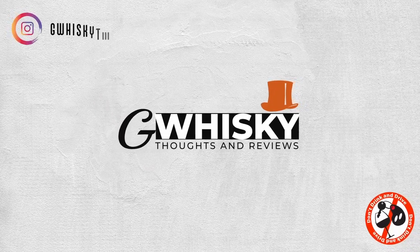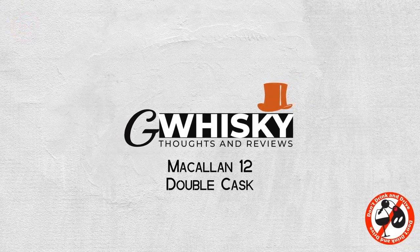Today we're looking at the Macallan 12-year-old Double Cask. Macallan is of course one of the biggest selling scotch brands in the world. I believe it's actually the third best selling in the world, just behind Glenfiddich and Glenlivet.